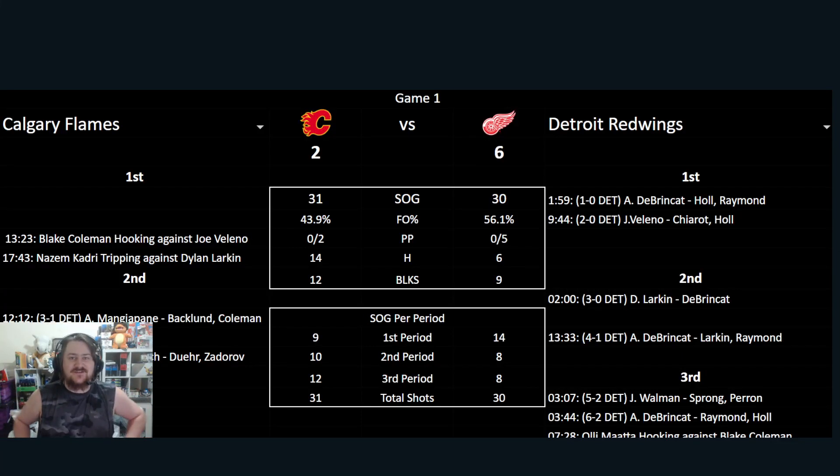Hey guys, Jaden here from Ice Hockey Aussies, here to talk about a game review between the Calgary Flames and the Detroit Red Wings. The score was 6-2.